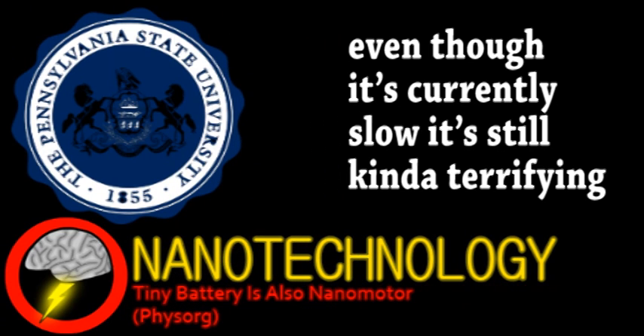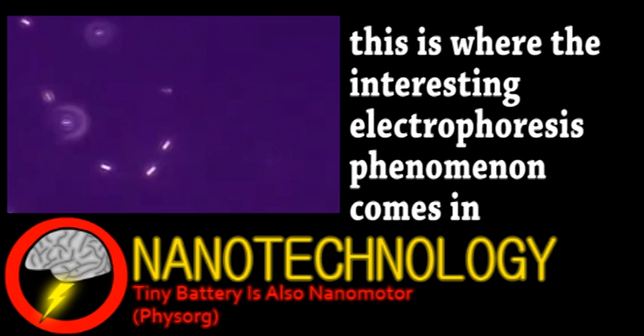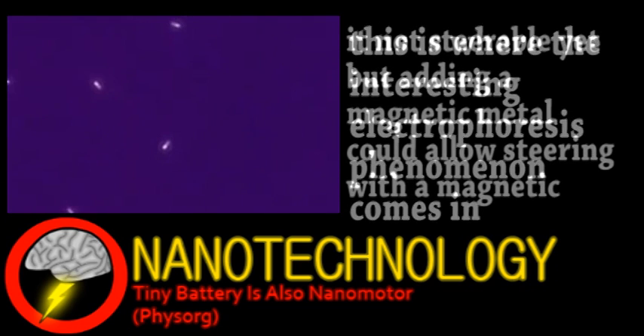Our final story comes from the field of nanotechnology. Pennsylvania State University researchers found that a nanoscale battery can also act as a motor. It consists of a small copper nanowire with a platinum end. Once placed in an oxidant solution, a redox reaction occurs. The copper acts as the battery's anode and the electrical field generated propels the motor forward in an extremely efficient reaction.